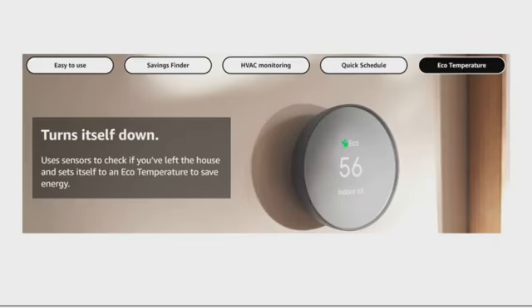Eco temperature — it turns itself down. It uses sensors to check if you've left the house and sets itself to an eco temperature to save energy.